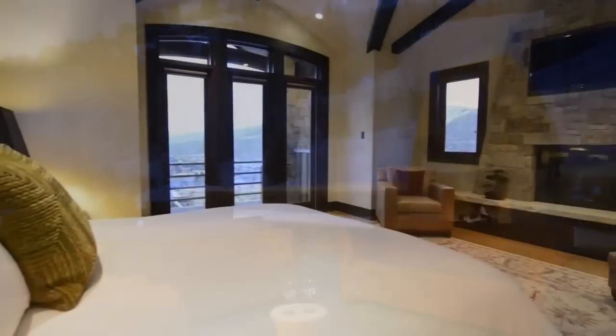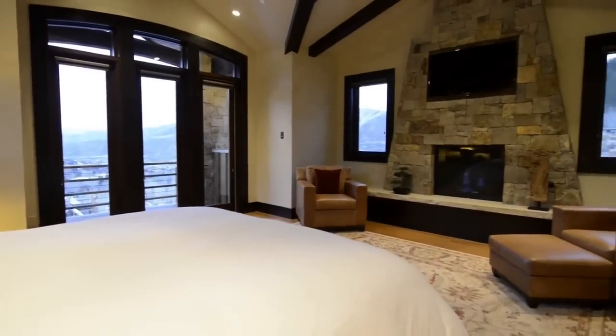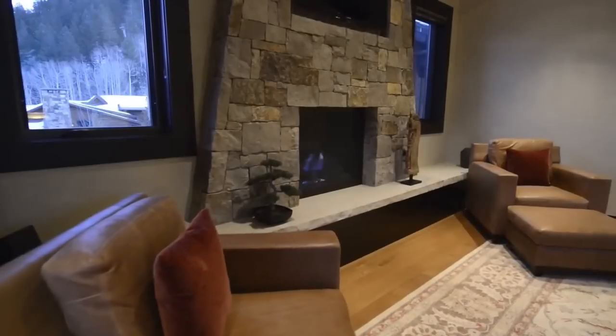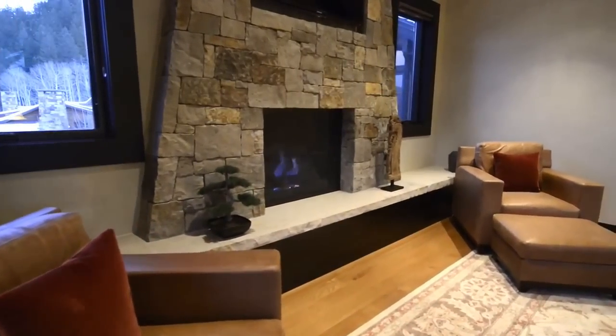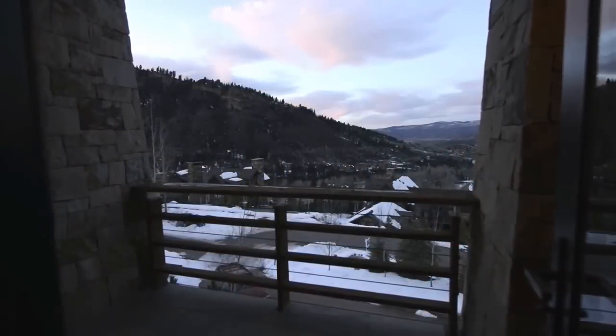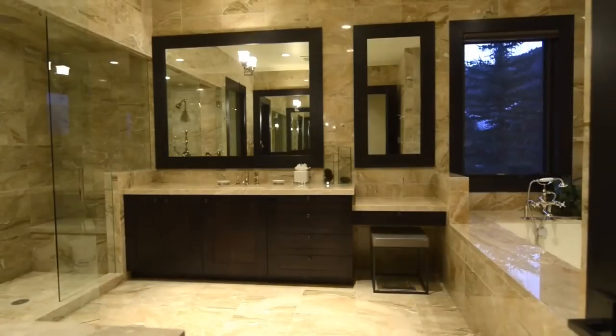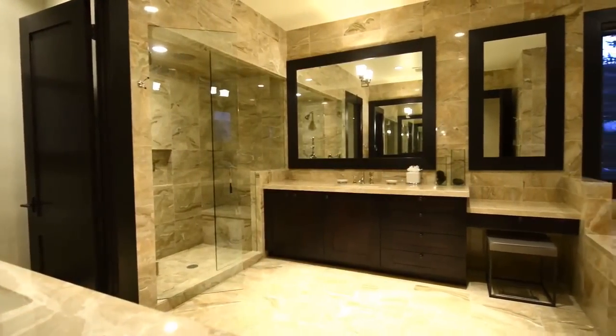Back inside, a private wing with master bedroom and bath offers a retreat with outstanding views of Buttermilk Ski Area to the west and Red Mountain to the north. From an intimate balcony, take in the view of the valley below. The master bath offers marble throughout, his and her vanities, a luxurious bath, and separate shower.